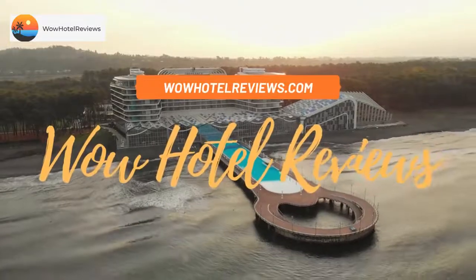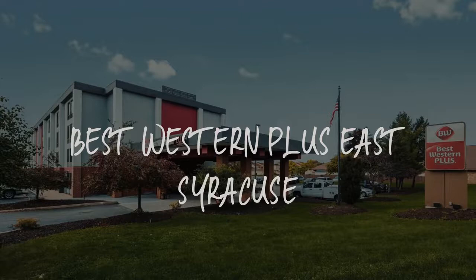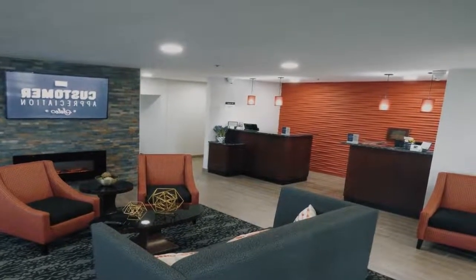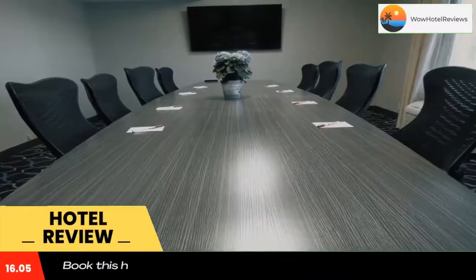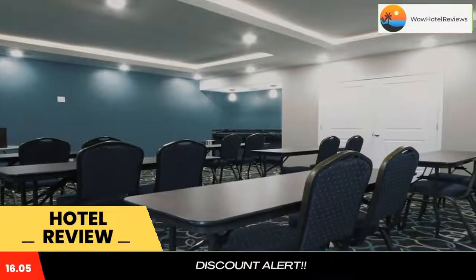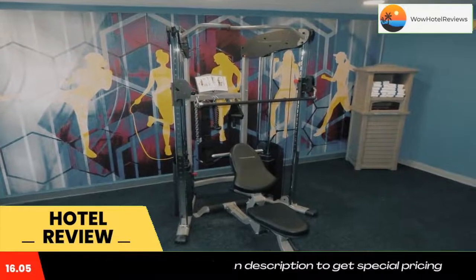Hello guys, welcome to Wow Hotel Reviews. Today I am reviewing Best Western Plus East Syracuse. It's a three-star hotel. Please use our Booking.com link in the description to book the hotel and get special pricing. Some of the most popular facilities are free parking, pet friendly, free Wi-Fi, family rooms, non-smoking rooms, and a tea/coffee maker in all rooms.